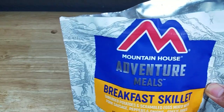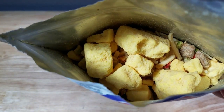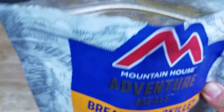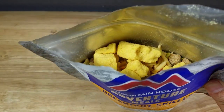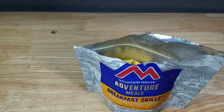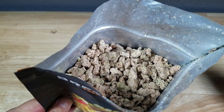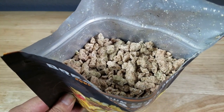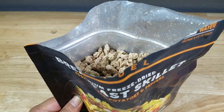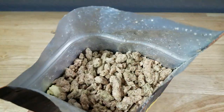Here is the Mountain House — nice puffy eggs, that's what it looks like. It's not filled up to the top. The process: pour the water, stir it, seal it, wait four minutes, open it back up, stir again, wait five more minutes — a total of nine minutes. Here is the Peak Refuel, filled to the brim. There looks like there's going to be some meats in there, and this one takes two cups of water for about 15 minutes with some stirring. That's what both of these look like before cooking.